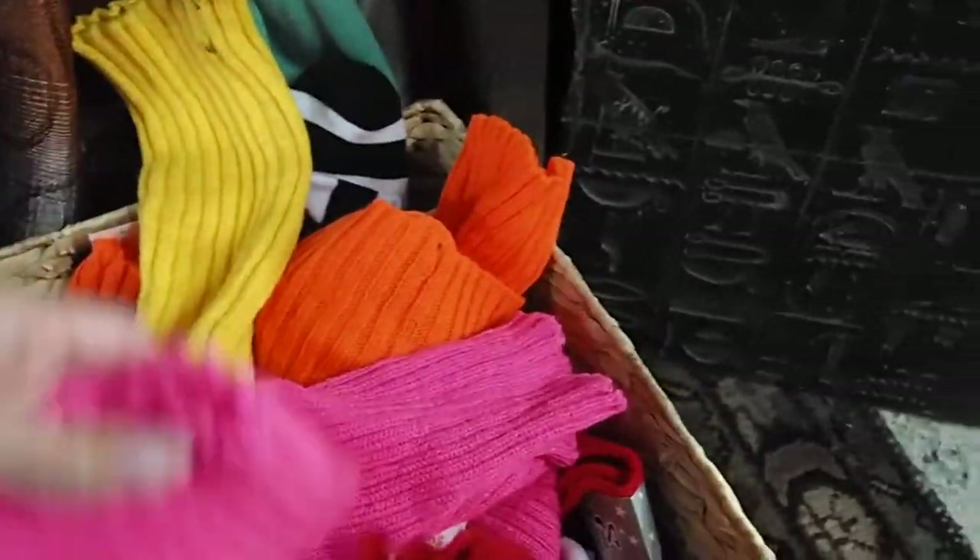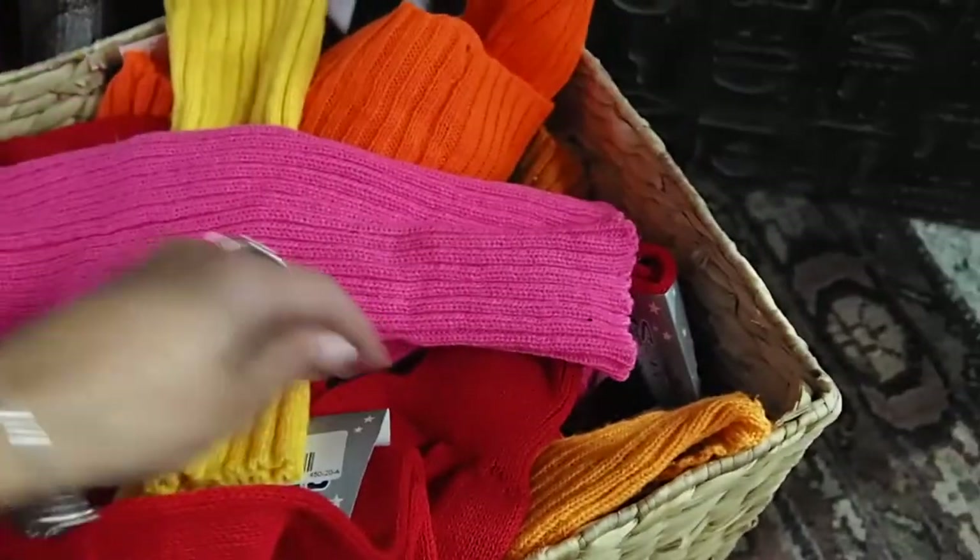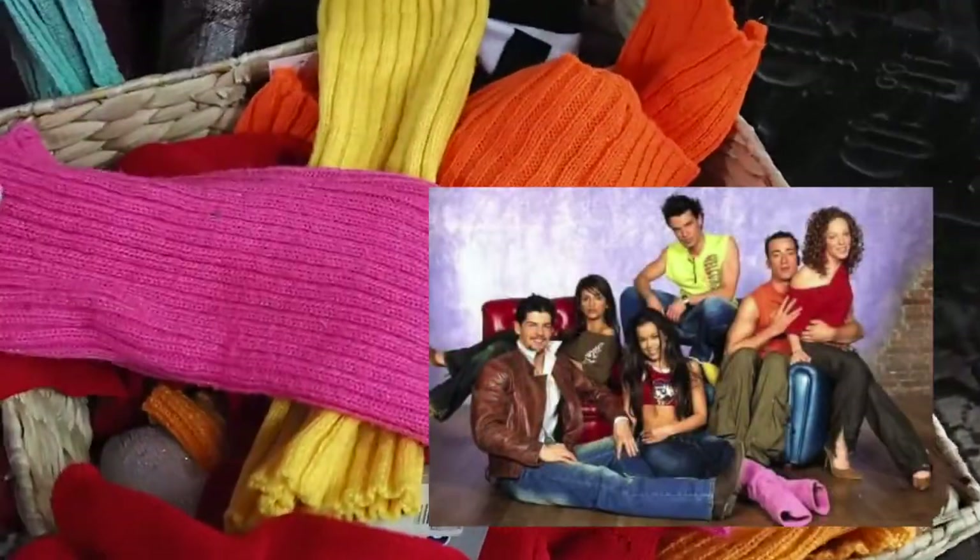Should we bring leg warmers back? I remember when I was growing up there was a TV show about a dance academy and we were all crazy about leg warmers.